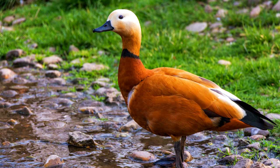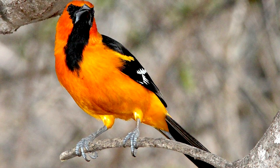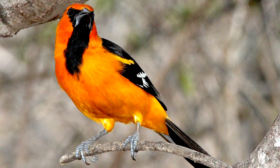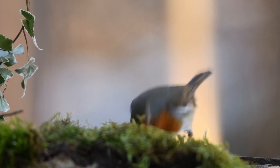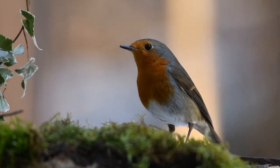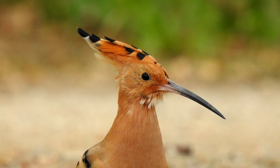Orange feathers have two main ways to appear orange. There are plant-derived pigments that make vivid orange, but the bird has to get them from its diet. Or there are melanin-based oranges, which are less intense but can be made anytime. But both make it possible to appreciate orange birds.